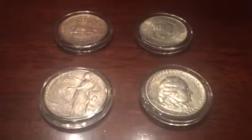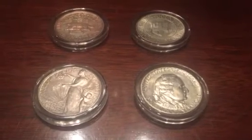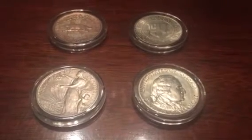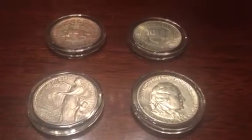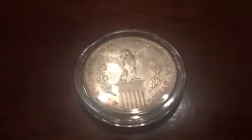We'll start at the bottom left. This is the 1915 Panama Pacific Exposition, designed by Charles Barber with George Morgan on the reverse. Here is the Charles Barber obverse, and then when we flip it over, a beautiful reverse. This is in about uncirculated condition — very nice detail on this coin. Very pleased to add that to my collection.